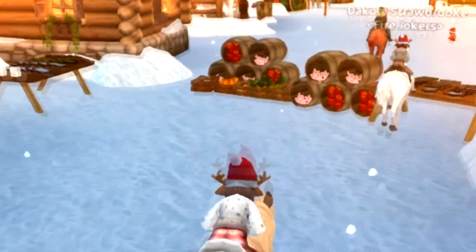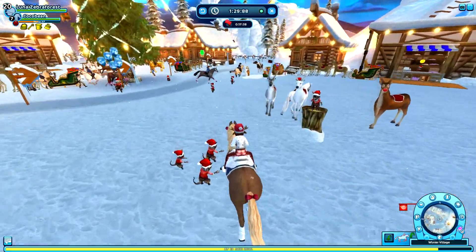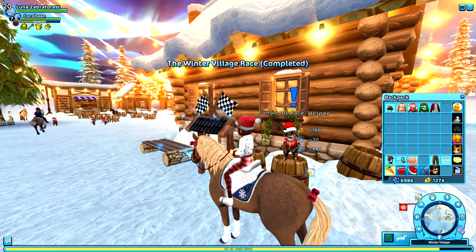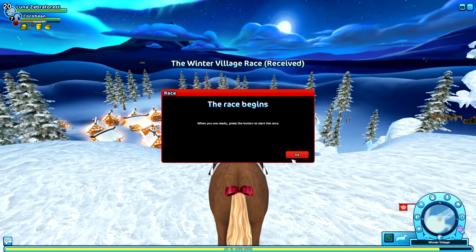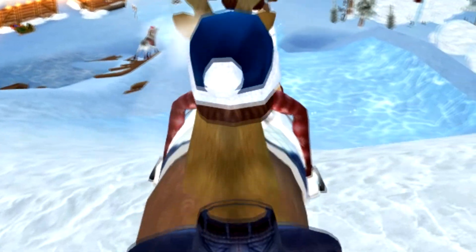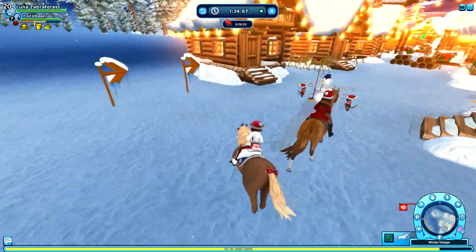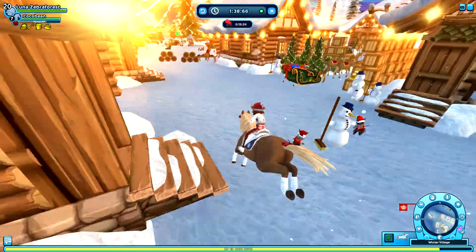Bungle the Race Helper — this is one of the races. Let's go ahead and do this race. I thought there were pigs inside one of the containers — that just shows how blind I am. Bungle the Race Helper: 'Come back anytime.' We officially have six, so I can get my black pants. Okay, we're gonna do this race again — I'll quickly speed through it unless something crazy happens.